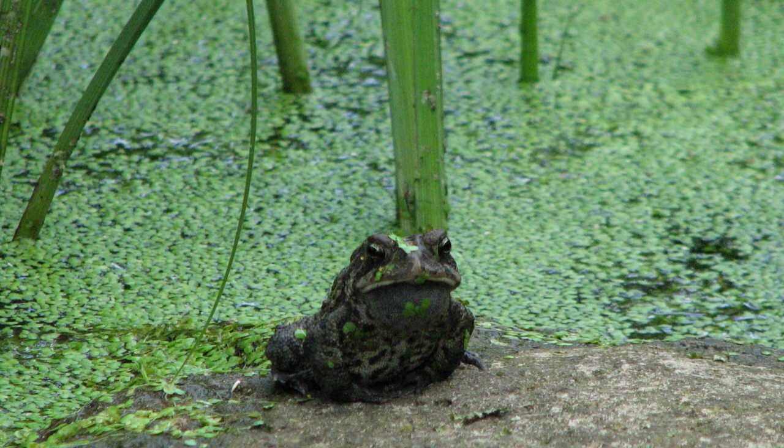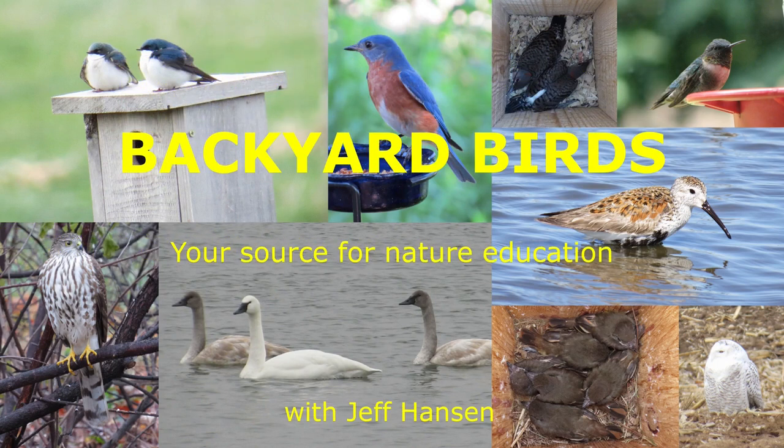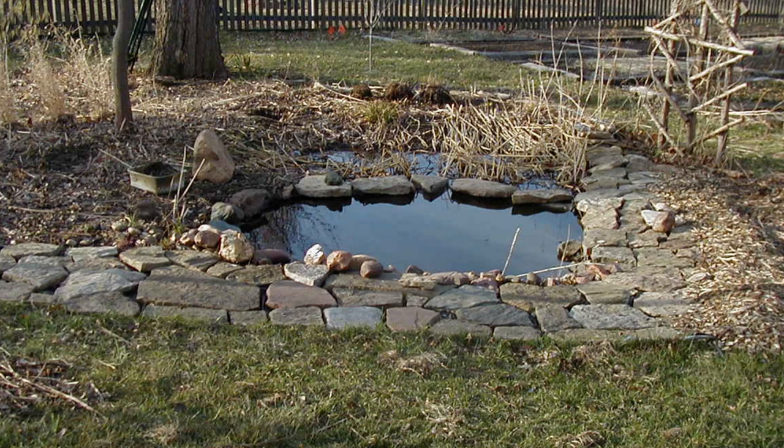Let's learn how to attract American toads to breed in your yard. If you live where there are American toads, you can attract them with a small pond. I'm Jeff with the Backyard Birds channel. When I completed my backyard pond, American toads came to breed.